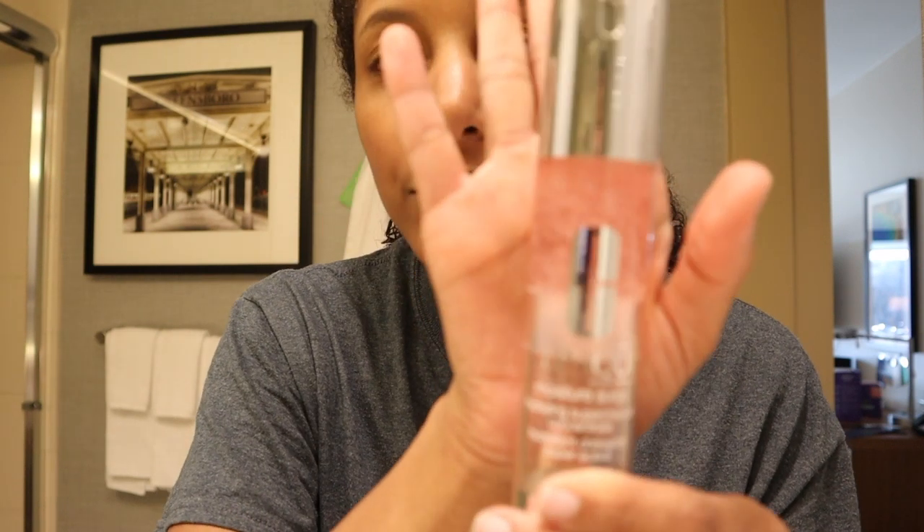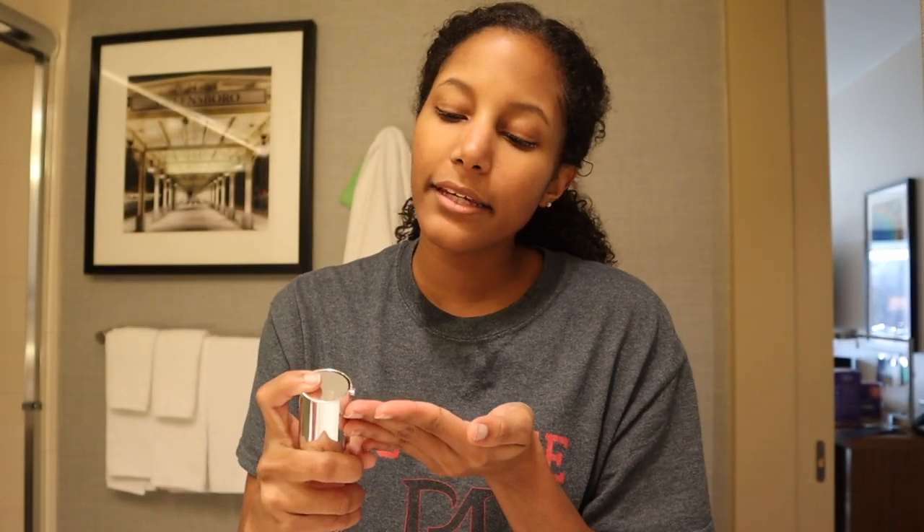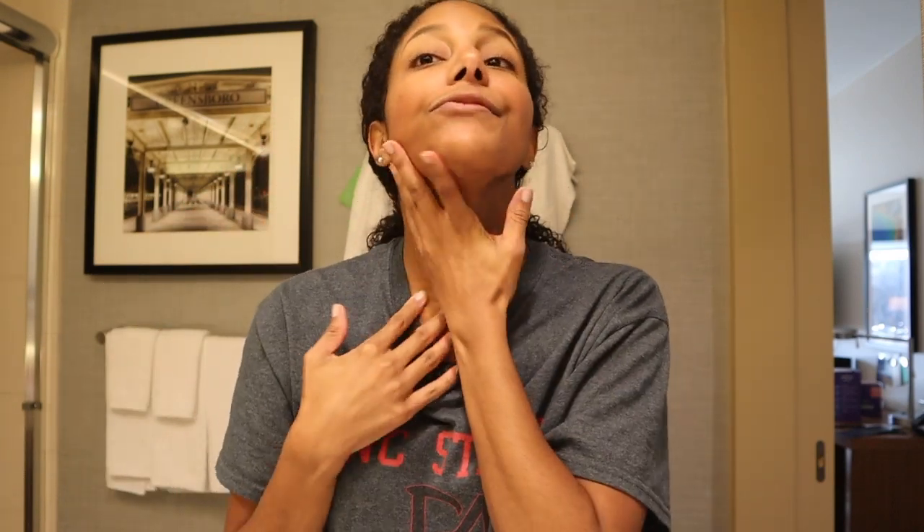Next I'm going to go in with the Clinique Moisture Surge. It has little pink beads in there and it looks like a jelly. This is just an extra step for me, but I like doing it because it adds an extra bit of moisture. Before I started using this, I suffered from flakiness around my nose and my forehead. Once I started using the Moisture Surge, it made a world of difference. So we're going to let that dry for about a minute.